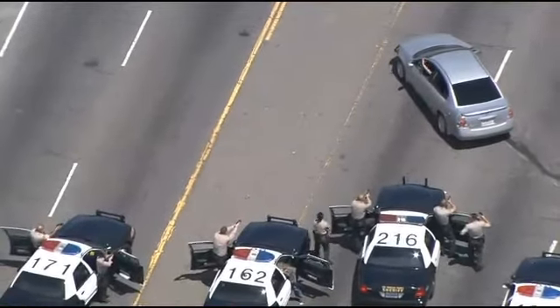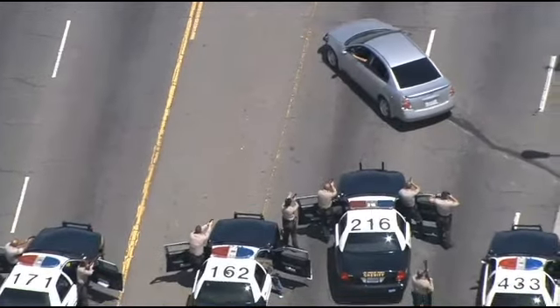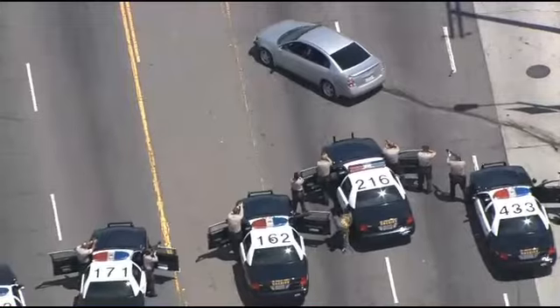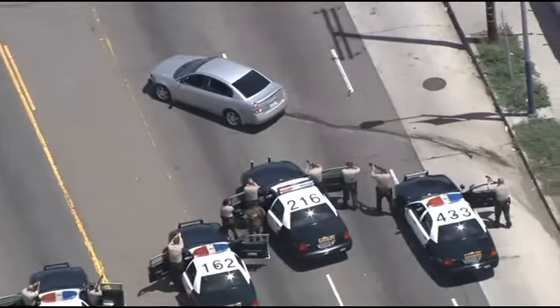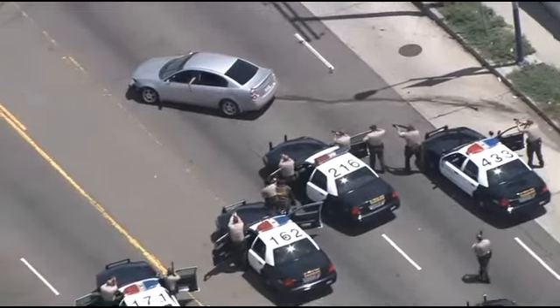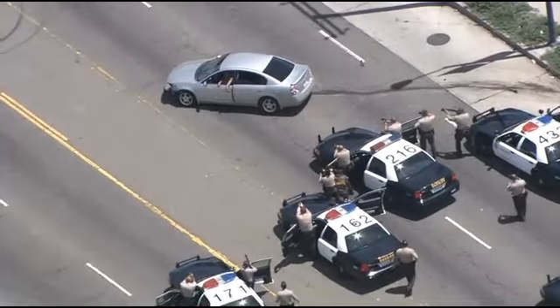Now his hands aren't — the hands of that suspect need to be visible. I can't tell — at least maybe you have a better monitor. I'm not sure if it's a male or female, but it looked like it possibly was a female driving the car here. We'll see. Opening up the door. Guns drawn.